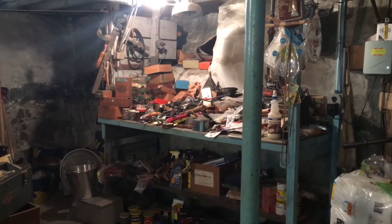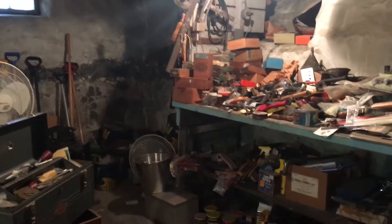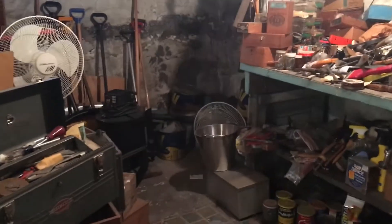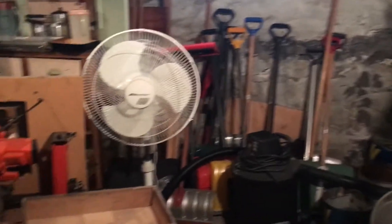Here we are in the basement, working on the home in Everett. The sale is March 16th and 17th from 8 to 2. This is a picker's basement, and as you can see there's all kinds of great stuff.